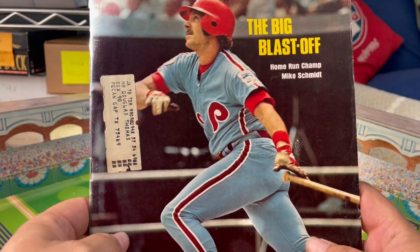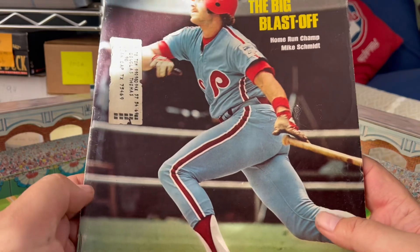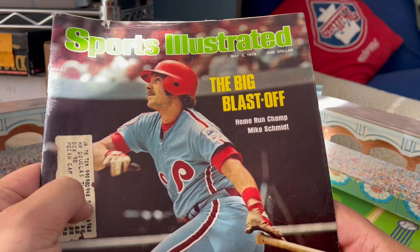So here it is: from May 3rd, 1976, Mike Schmidt on the cover of Sports Illustrated. Price tag: $1.